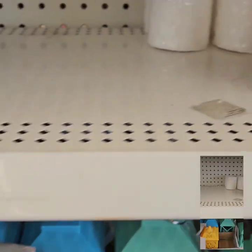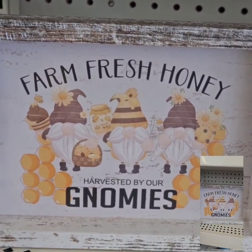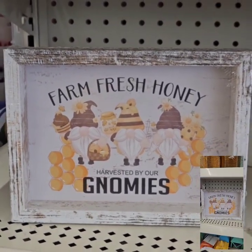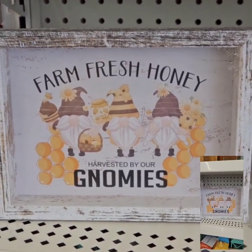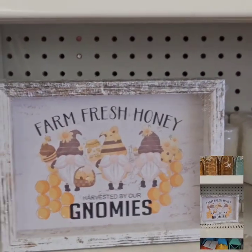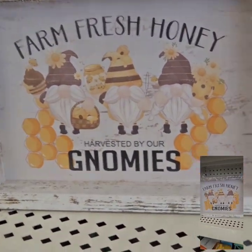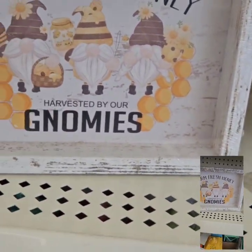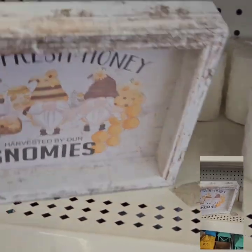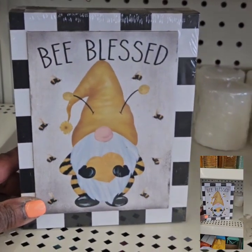They also have these really cute farmhouse-style signs — this one says 'Farm Fresh Honey Harvested by Our Gnomes.' They did have another one to this set that wasn't out yet. Get to your local Dollar Tree because you don't want to miss out on these gems — they will not last long. This is super cute and it goes great with my little lantern; I picked that combination to go together.